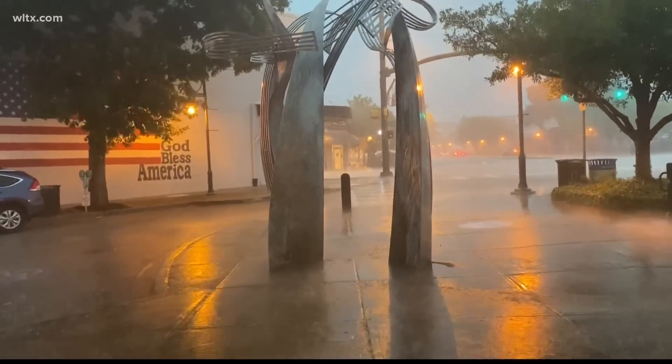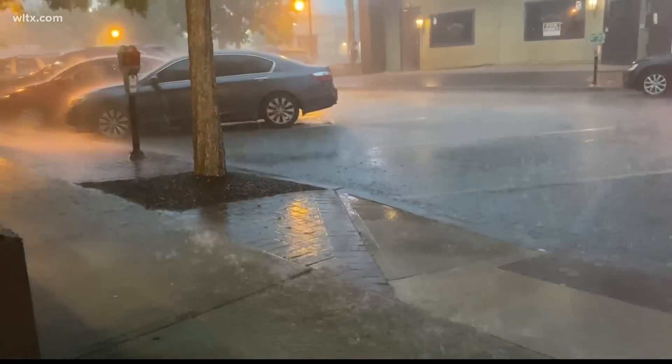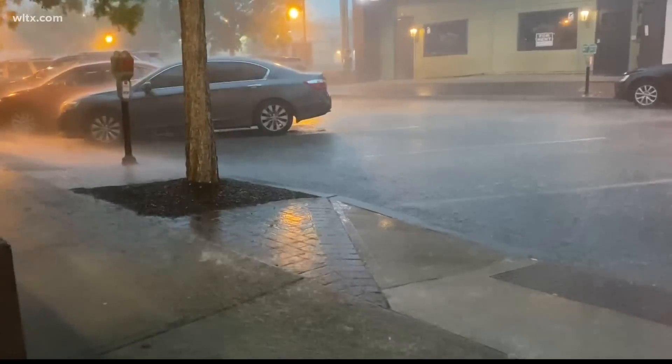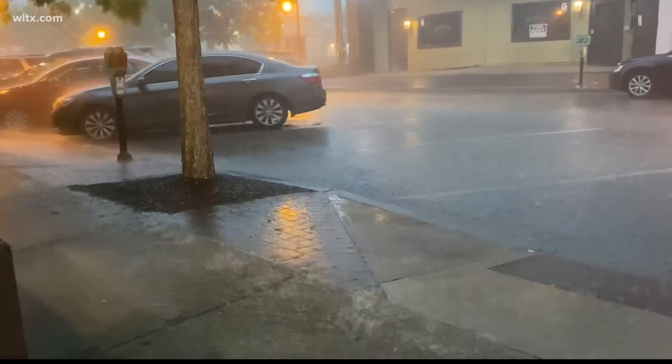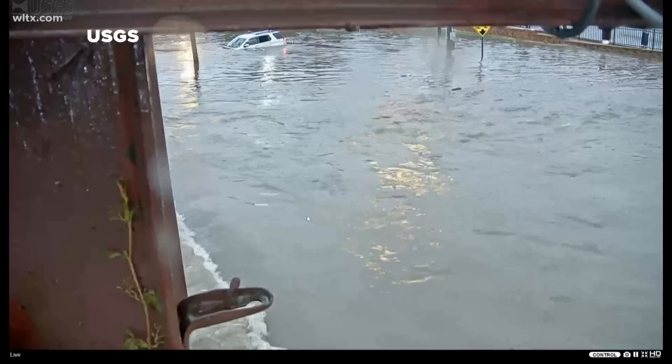This is what Columbia's Five Points area looked like. Again, strong winds, blowing rain. And as always, when it rains this hard, stores get flooded. Sandbags come out and business owners have to find a way to start cleaning up.